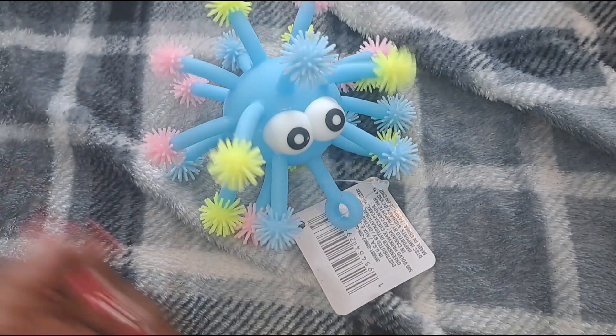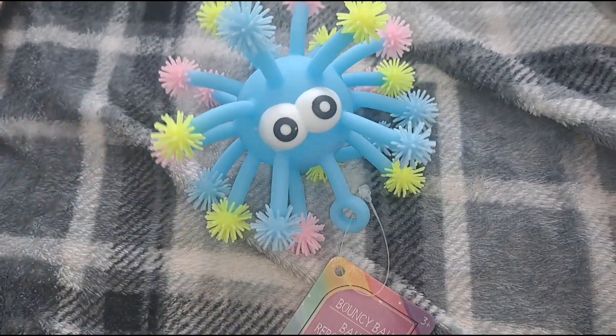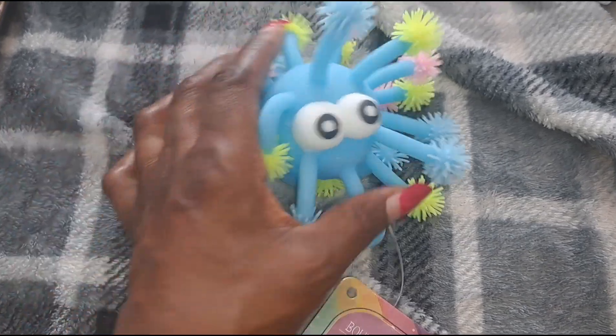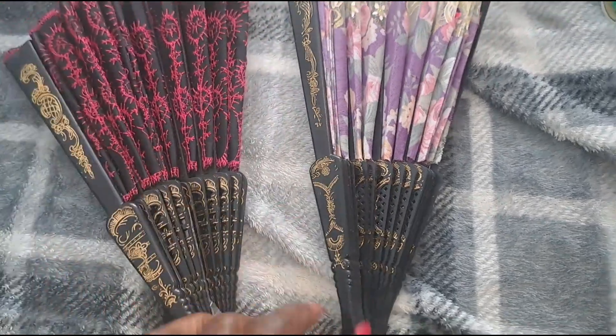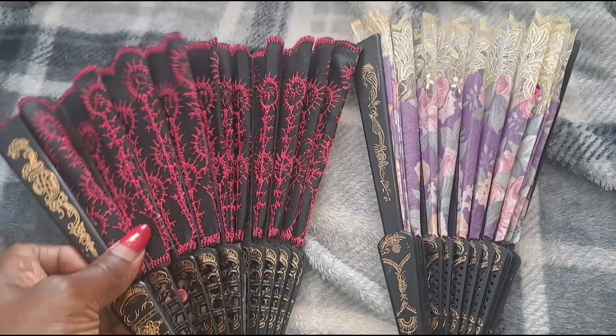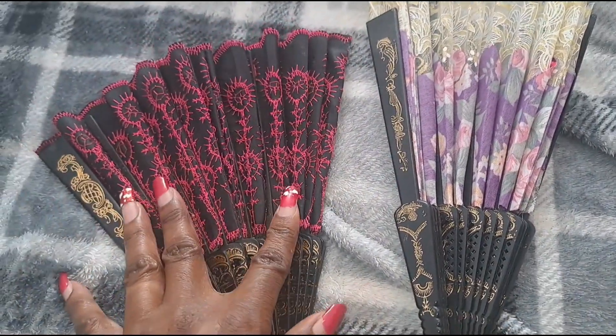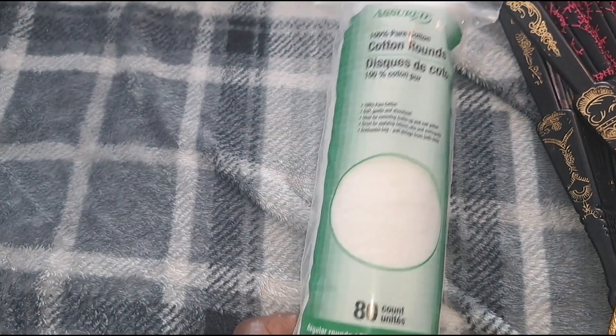Don't ask me why I picked up this silly thing — I just like stuff like this. It's going to sit on my dresser in my room. Then I picked up some more of these decorative items because I'm thinking about putting them in my closet. My walk-in closet is going to be super cute when I'm finished with it.